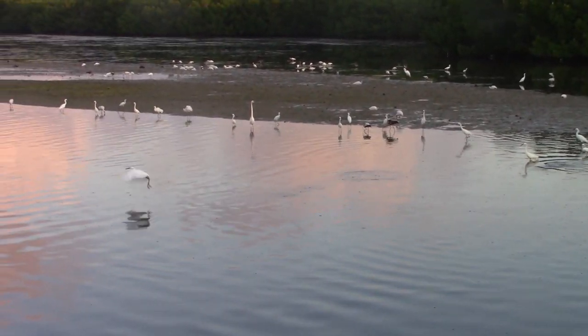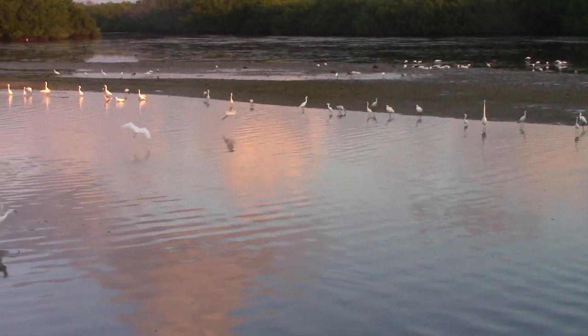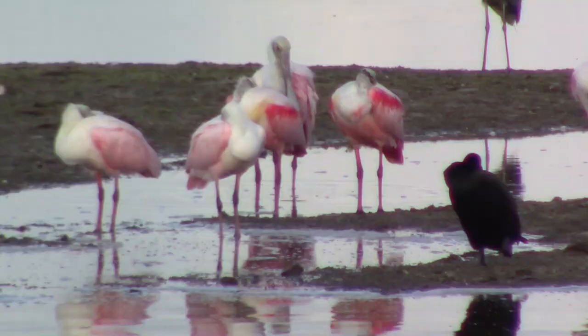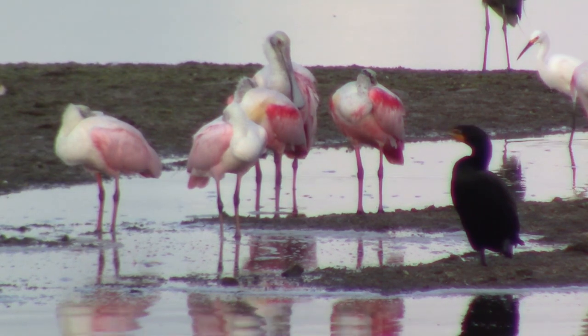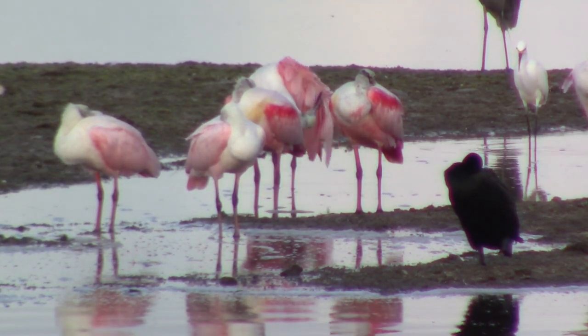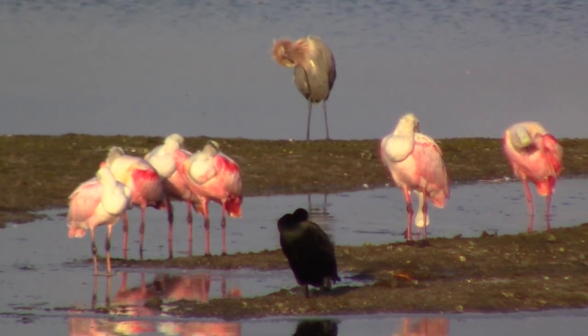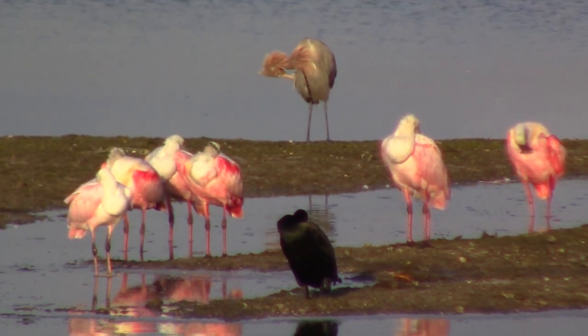However, climate change now threatens the habitats that spoonbills and all the other wildlife in the refuge need to survive. So it is time to address these issues head on to preserve the wildlife we love. I hope you've taken away some appreciation for these birds too, and maybe you'd even like to see them for yourself one day. If you do, the time to act is now.